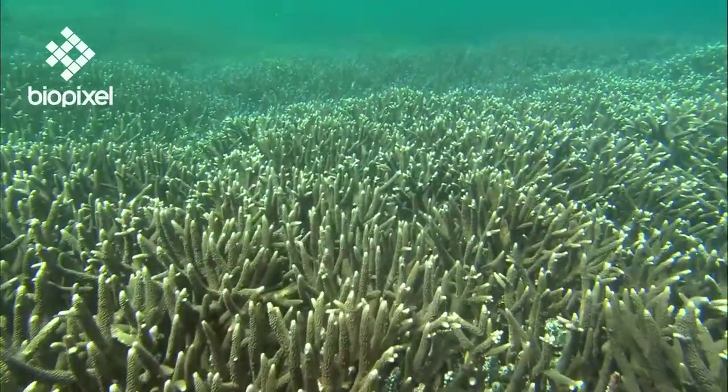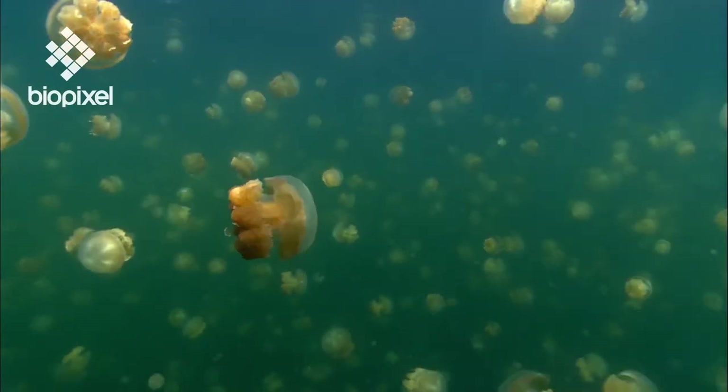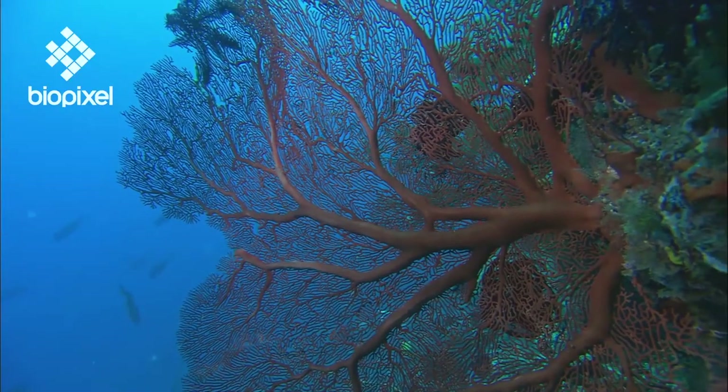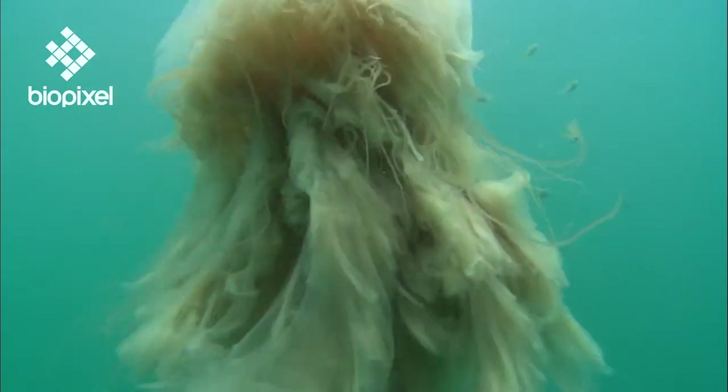The Cnidarians include the corals, sea anemones, jellyfish, sea pens and fans. Although these creatures all look very different, they have several important characteristics in common.